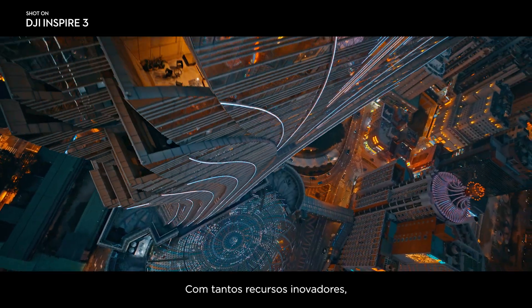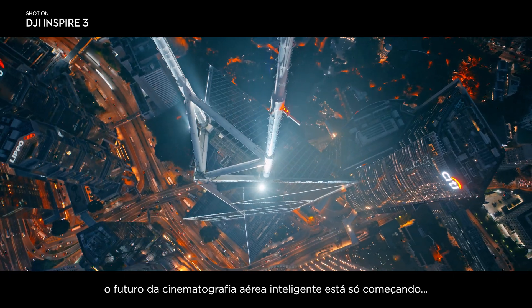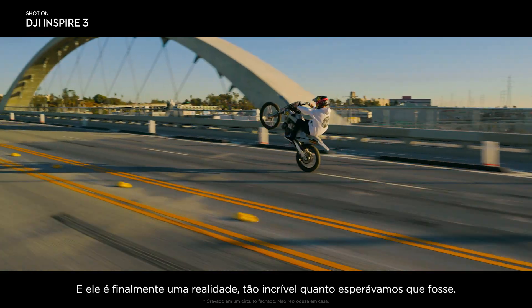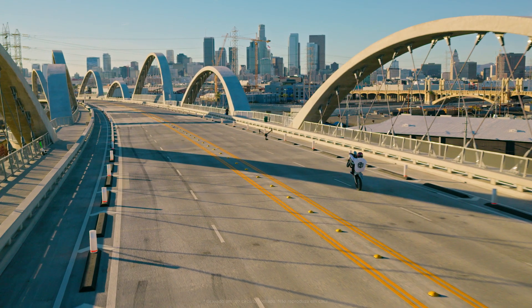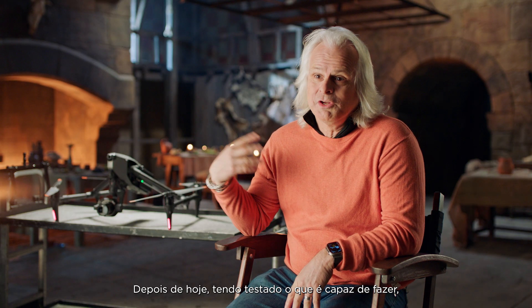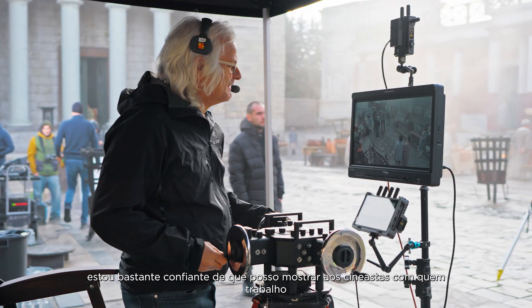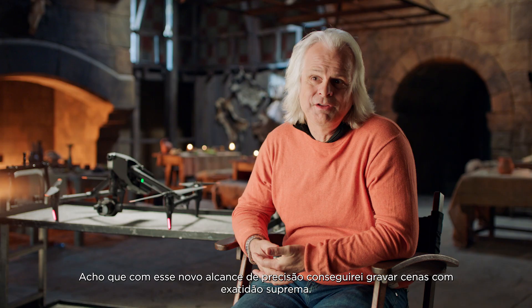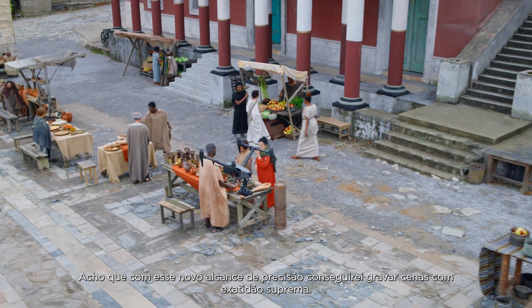With so many groundbreaking features, the future of intelligent aerial cinematography is just getting started. We've been waiting for the Inspire 3 for a long time — it's finally here and it's as good as you wish it could be. After today, just seeing what it could do, I have great confidence I could show any of the directors I'm working with new possibilities for shots we haven't been able to do before. I feel with this new precision that I can get shots that are supremely accurate.